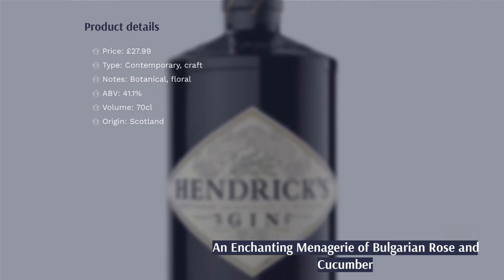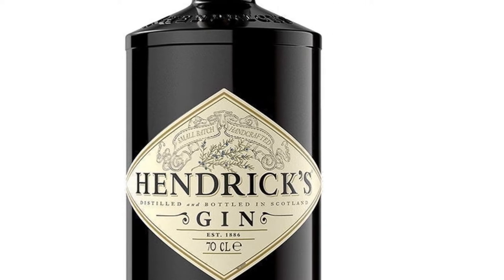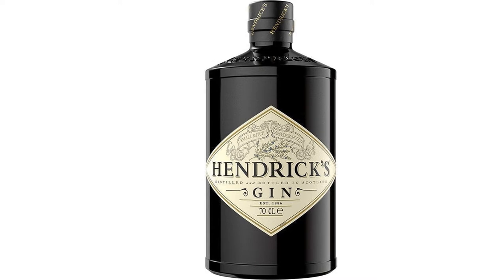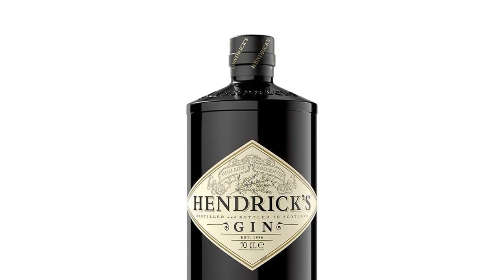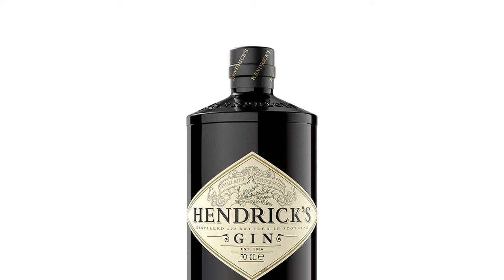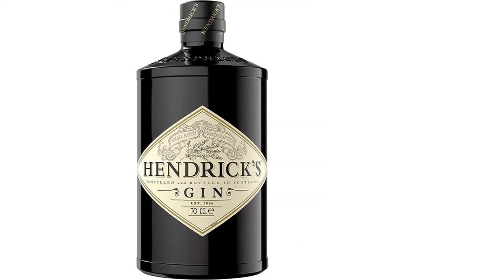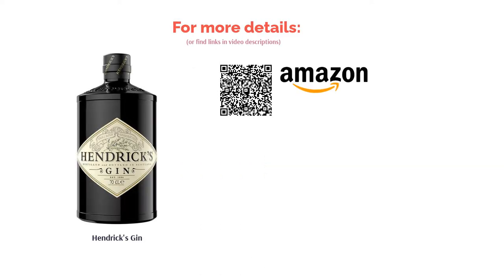Marketed as a gin unlike any other, and it's true. The unique blend of Bulgarian rose and cucumber makes it reminiscent of walking through a Victorian garden. Light enough for summer and warming enough for those cold winter nights. What makes this gin so unique is that it can be enjoyed cold or hot without losing any of its flavours. Perfect as a gift, for special occasions, or just your midweek tipple. We like that the bottle can be used as a decorative piece to hold candles too.